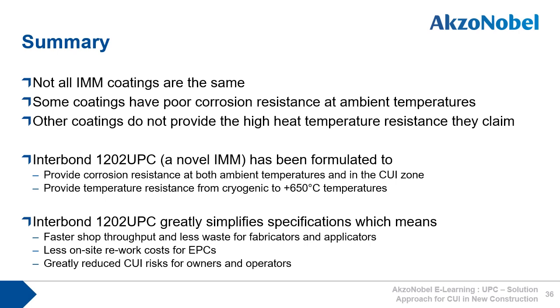To summarize: not all IMM coatings are the same. Some coatings have poor corrosion resistance at ambient temperatures; other coatings do not provide the high heat temperature resistance they claim. Interbond 1202 UPC, which is a novel IMM, has been formulated to provide corrosion resistance at both ambient temperatures and in the CUI zone, and to provide temperature resistance from cryogenic to 650 degrees C. Interbond 1202 UPC greatly simplifies specifications, which means faster shop throughput and less waste for fabricators and applicators, less on-site rework costs for EPCs, and greatly reduced CUI risks for owners and operators.